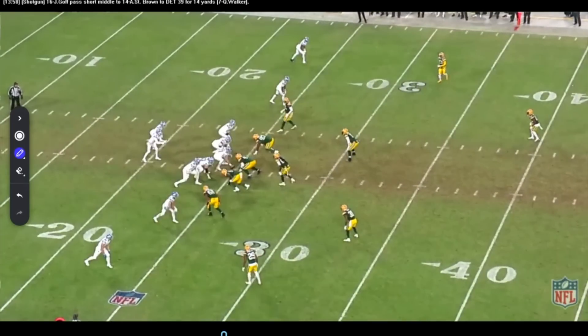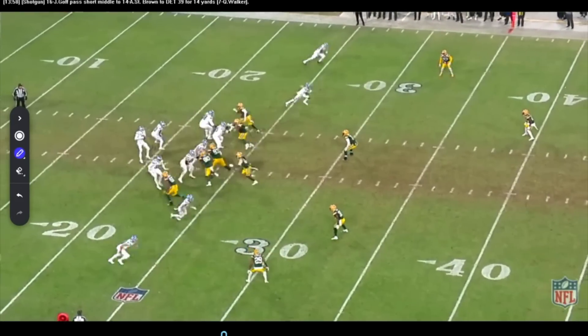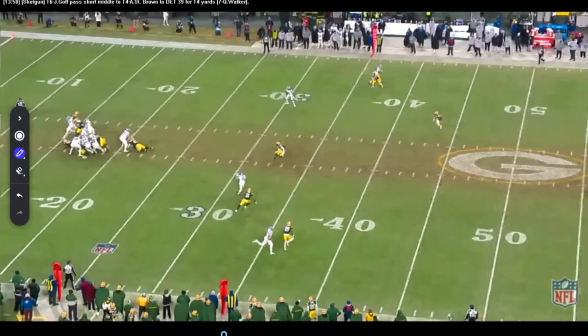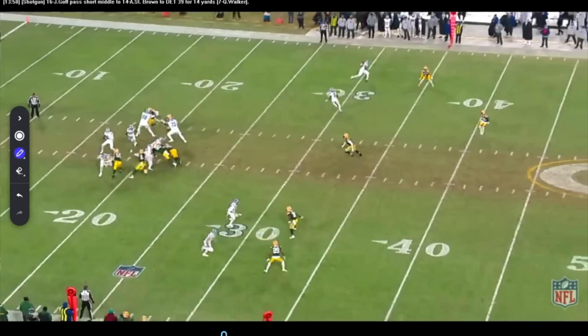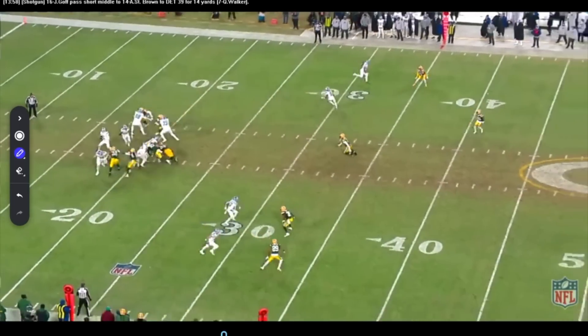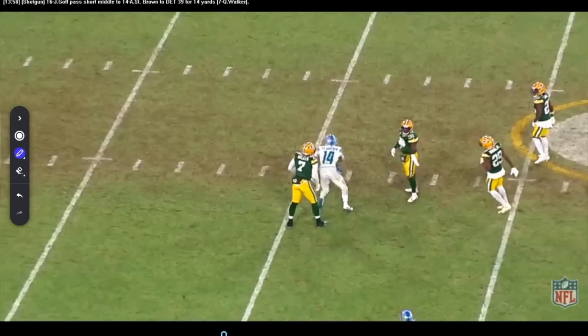Here we go again — pressure. Bringing both guys, playing man-to-man across the board. Recognize it, know where your quick throw is. Peaks this guy again to make sure he's holding to the strong side — so if this guy breaks back to the inside, which he does, I know I've got to throw it and get it out. You know where that extra guy is. Look at the timing: get back, back foot in the ground, get it out to your guy. Nice 14-yard gain.